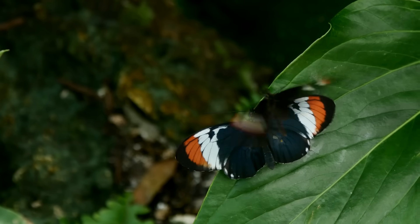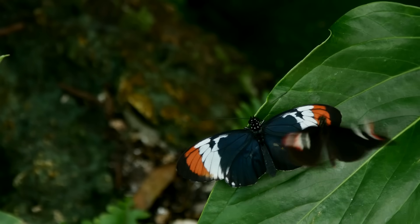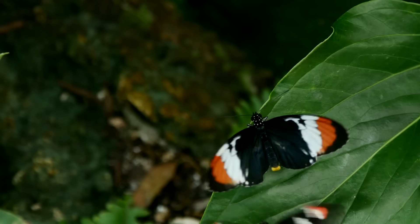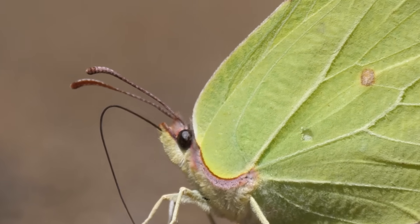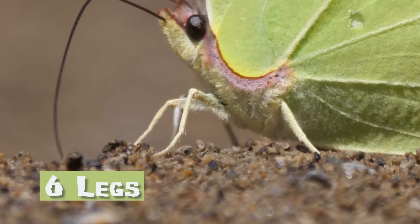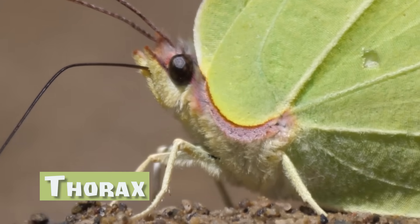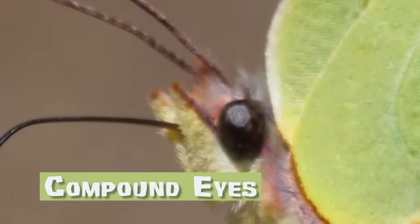During this time, the butterfly's purpose is to reproduce or lay eggs so the life cycle of other butterflies can begin. Since a butterfly is an insect, it has six legs, two antennae, a head, a thorax, an abdomen, and compound eyes.